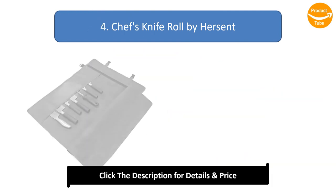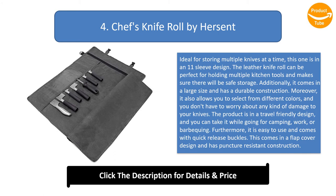Number 4: Chef's Knife Roll by Hersen. Ideal for storing multiple knives at a time, this features an 11-sleeve design and can hold multiple kitchen tools with safe storage. It comes in a large size with a durable construction and is available in different colors. Its travel-friendly design makes it suitable for camping, work, or barbecuing. Easy to use with quick release buckles, it has a flat cover design and puncture-resistant construction.